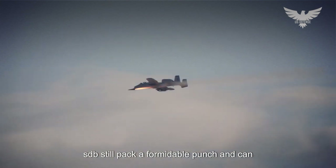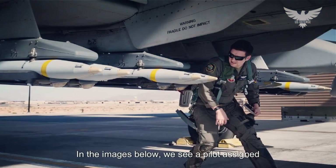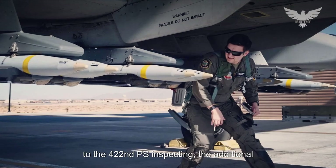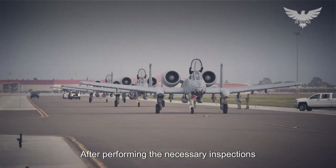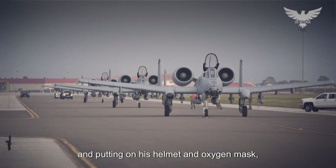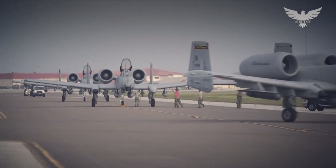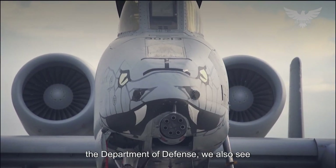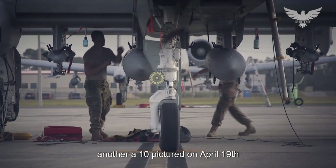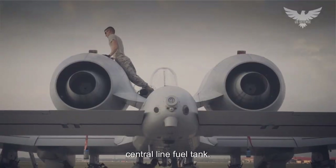While light in weight, SDBs still pack a formidable punch and can even penetrate hardened structures. In the images below, we see a pilot assigned to the 422nd TES inspecting the additional SDB racks under an A-10. After performing the necessary inspections and putting on his helmet and oxygen mask, the pilot taxis out of the aircraft hangar before taking flight.